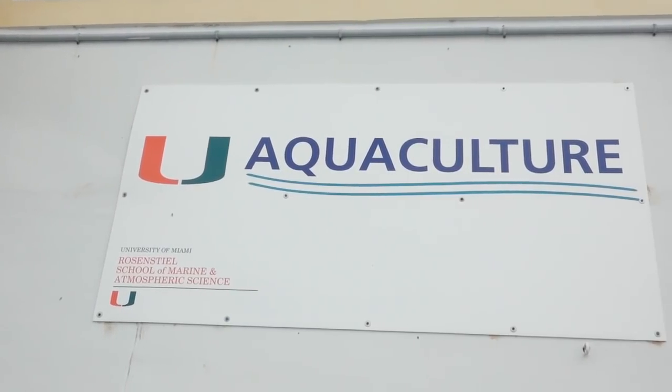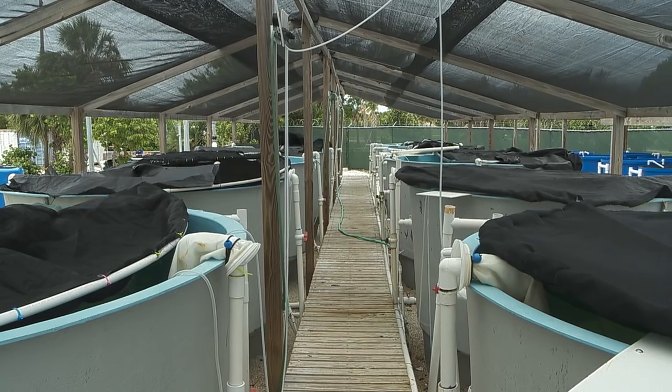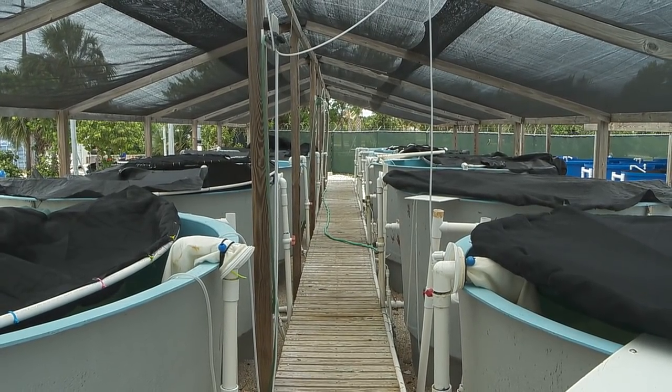Hi guys and welcome to this episode's Conservation Corner. I'm Captain Mike, I'm here with Ron, and we're at the University of Miami Aquaculture Facility at the Rosensteel School.